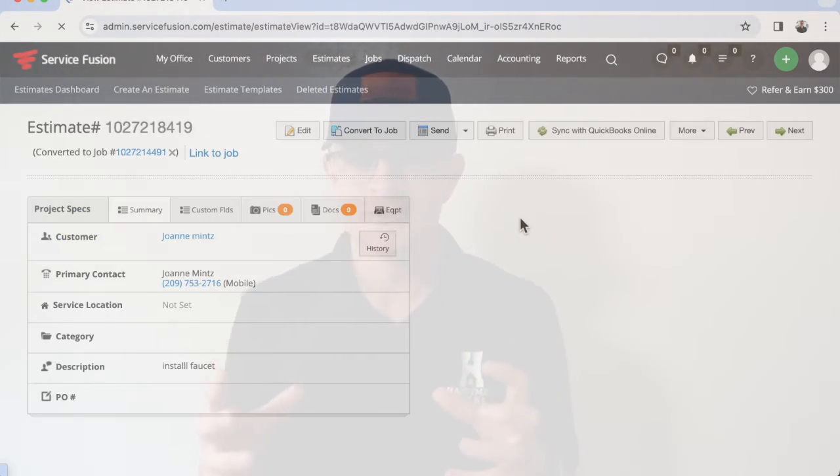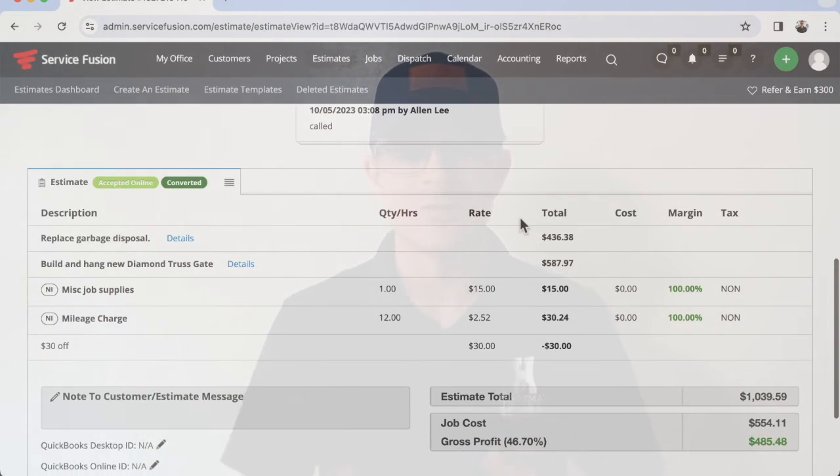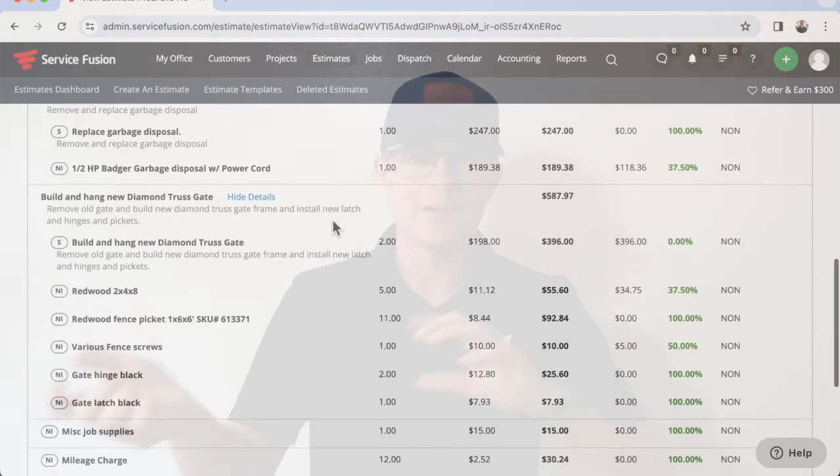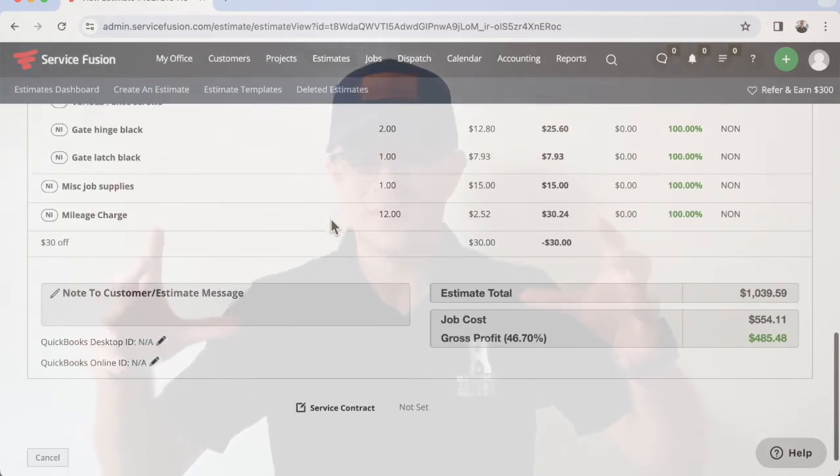Service Fusion allows you to create packages. For example, for a gate rebuild, you don't have to type in all the labor and materials manually every time. You create a package with the standard labor cost, seven two-by-fours, ten pickets, two gate hinges, a gate latch, a gate spring — all automatically included. This makes the estimating process a lot quicker. When someone calls in and says they need a three-foot gate replaced, you type it in and immediately get labor and materials with a quote. It's pretty fantastic.